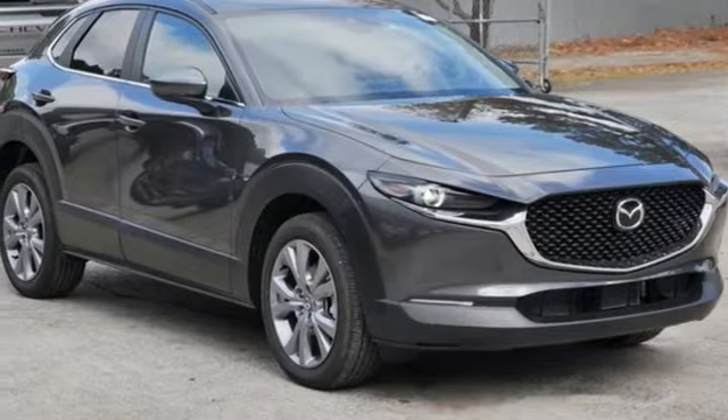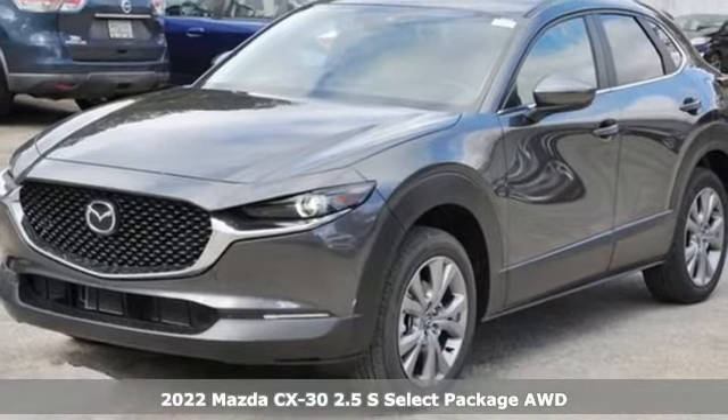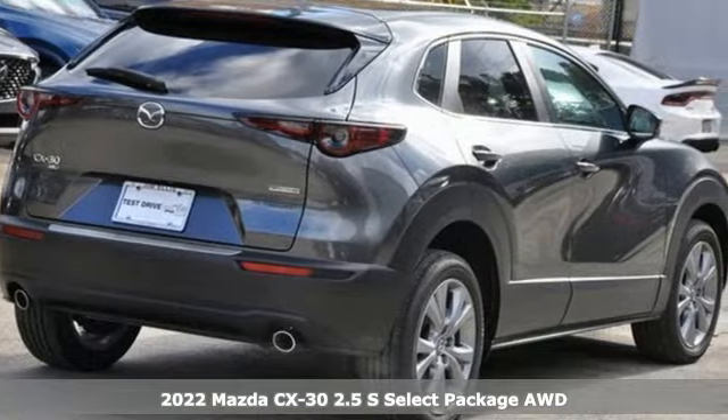It's a new 2022 Mazda CX-30. It's composed and agile in the hustle of the city and spacious and versatile for the bustle of the journey.